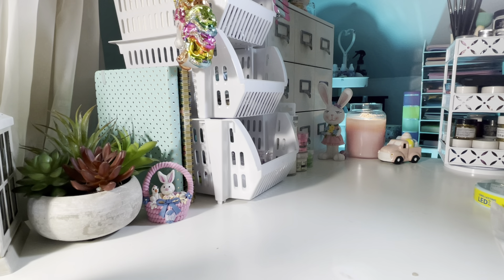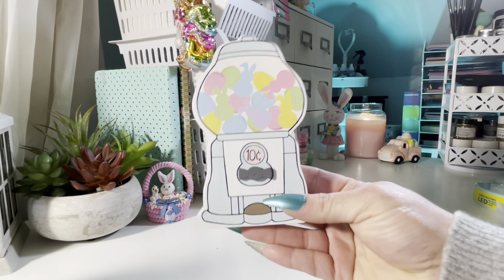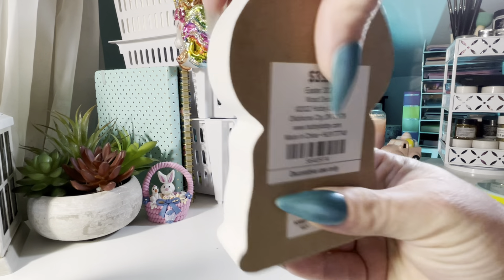My trips to Hobby Lobby were mainly to get Gigi some beads for necklaces and bracelets. She was getting into my big chunky pretty beads, so I said I've got to take this girl and let her pick out her own beads. I'll start — the Easter and spring shop was 40% off. I thought this was a cute little Easter decoration, a bubblegum ball machine with little bunnies and eggs.